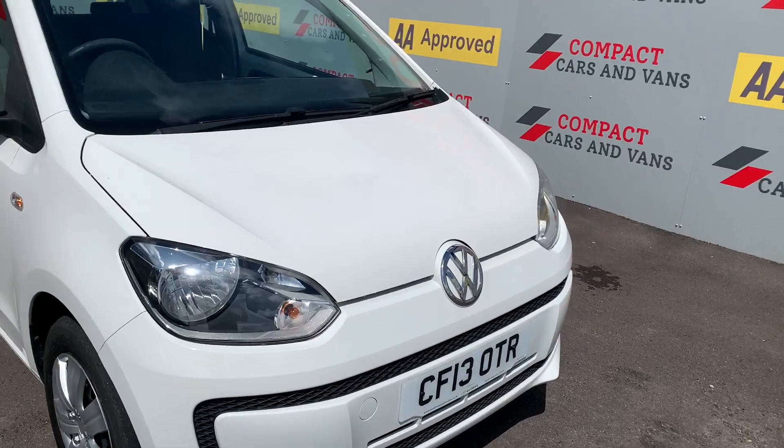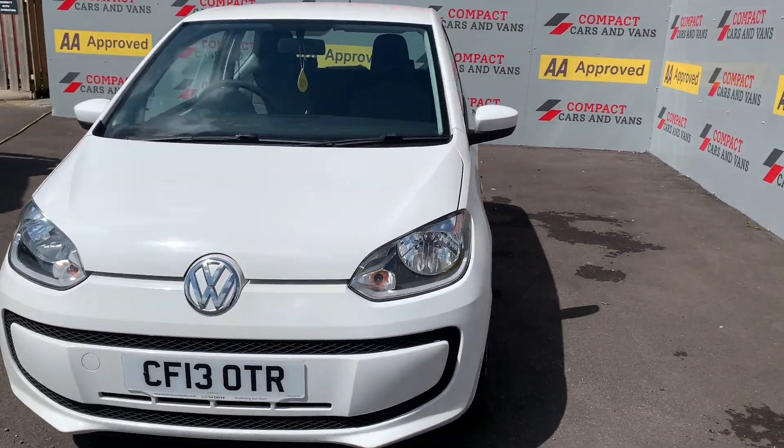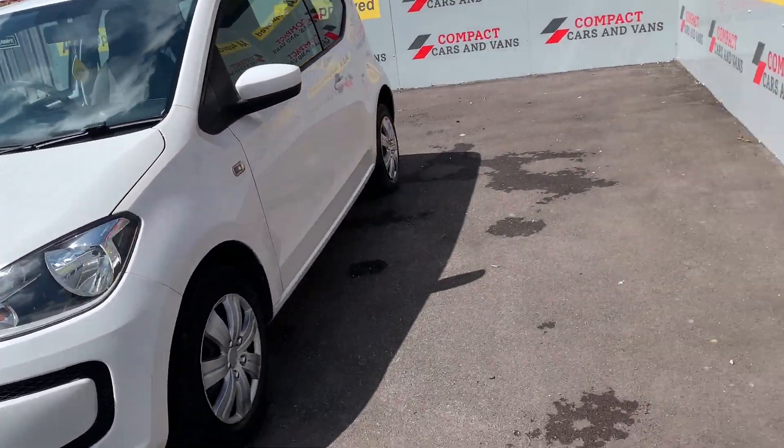If you feel like this or any of the vehicles that we have for sale suit your needs, please call us on 01656 767 606. Thank you and goodbye.